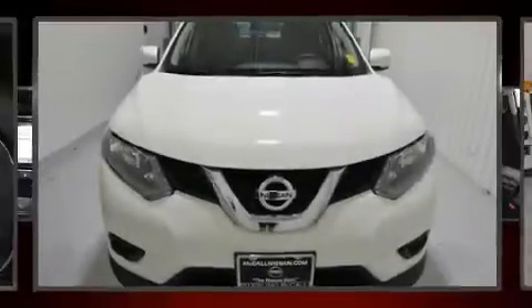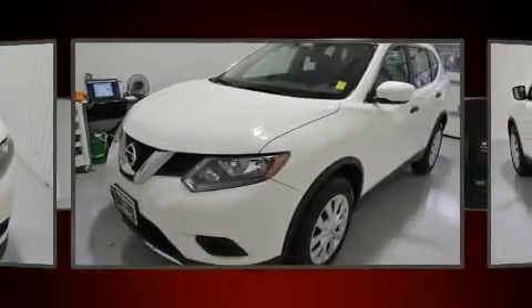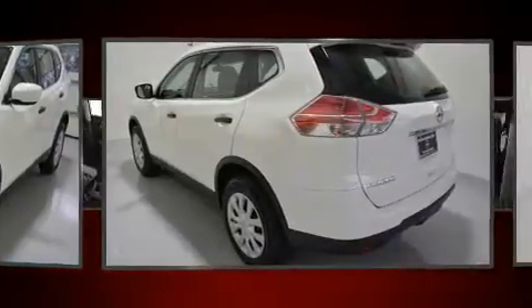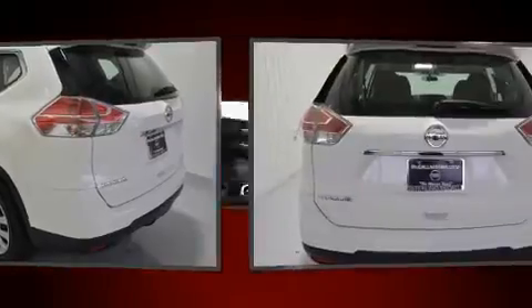Load your family into the 2016 Nissan Rogue with fewer than 45,000 miles on the odometer. This four-door sport utility vehicle prioritizes comfort, safety, and convenience. Under the hood you'll find a four-cylinder engine with more than 170 horsepower.